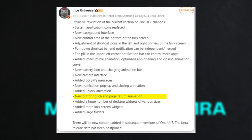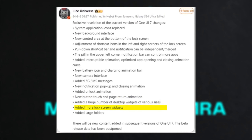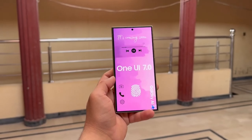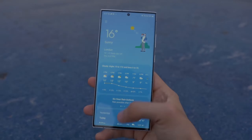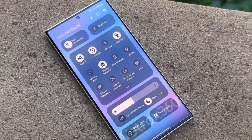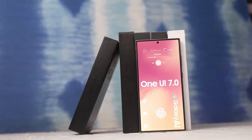Enhanced messaging capabilities over 5G networks is a notable addition. The beta program's anticipated launch for the Galaxy S24 series, and potentially other high-end and foldable models, is exciting. It'll be interesting to see how these new features perform in real-world use. What do you think about these updates — do any particular features stand out to you?